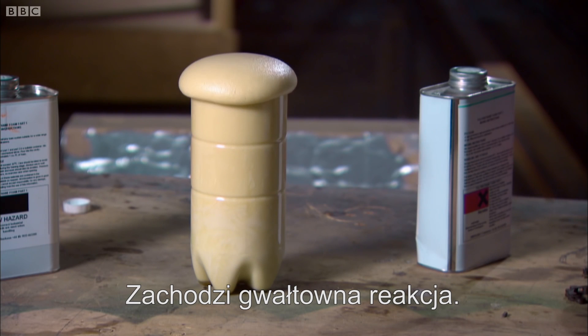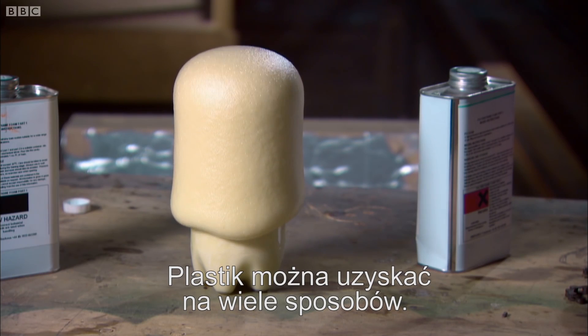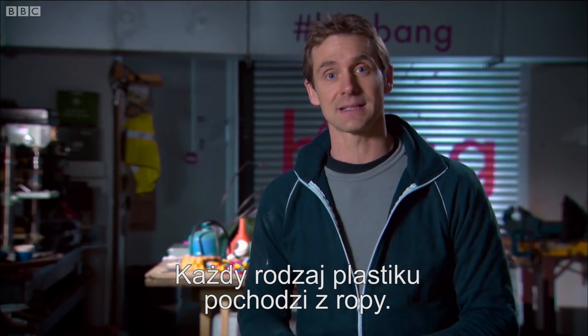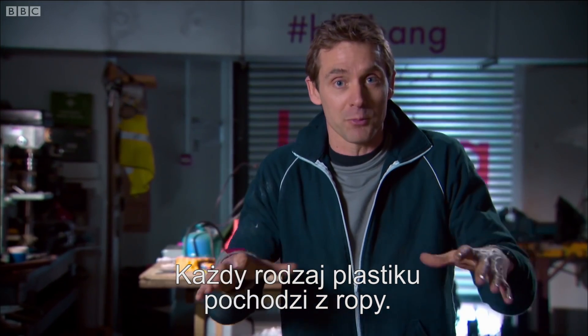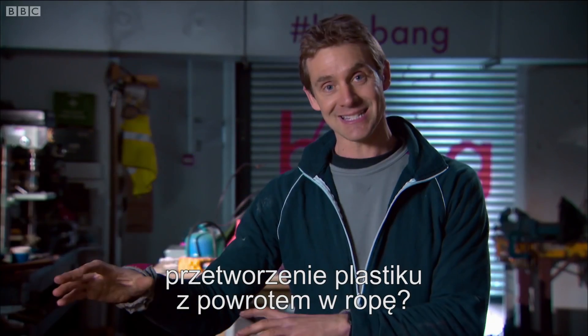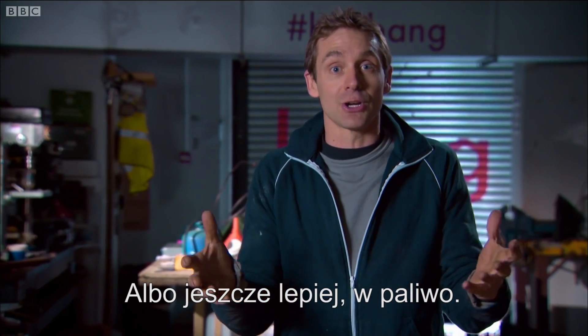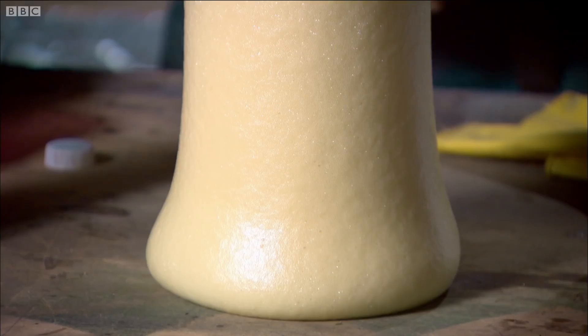That seems to have worked very nicely. Plastics are made in all sorts of different ways — this is just one of them. So if all these plastics are made from stuff derived from crude oil, is there a chance that these plastics can be turned back into something like crude oil? Or ideally, something like petrol or diesel that can power vehicles?